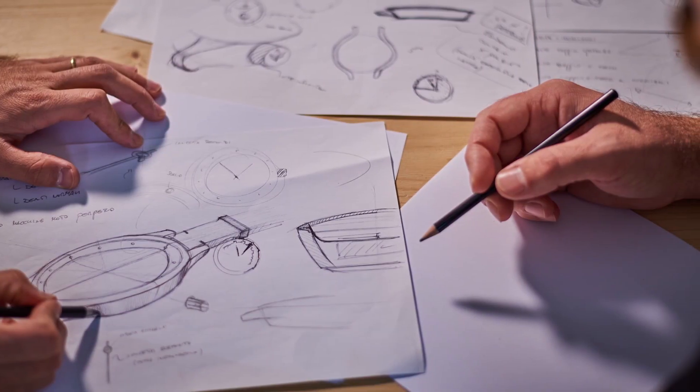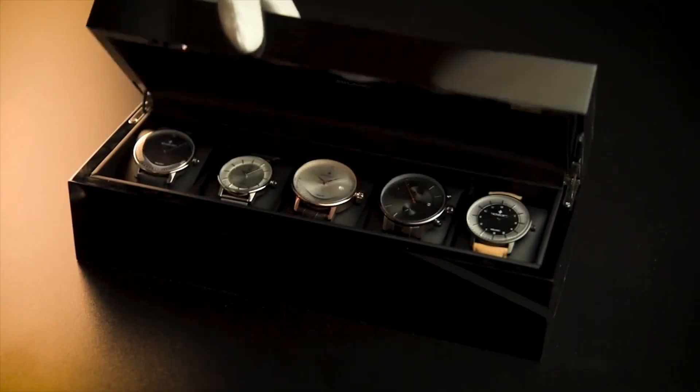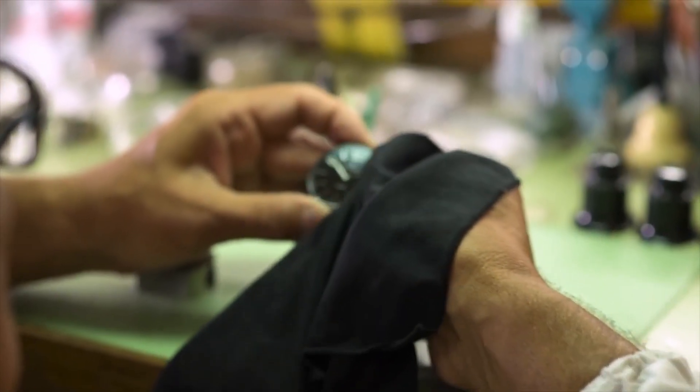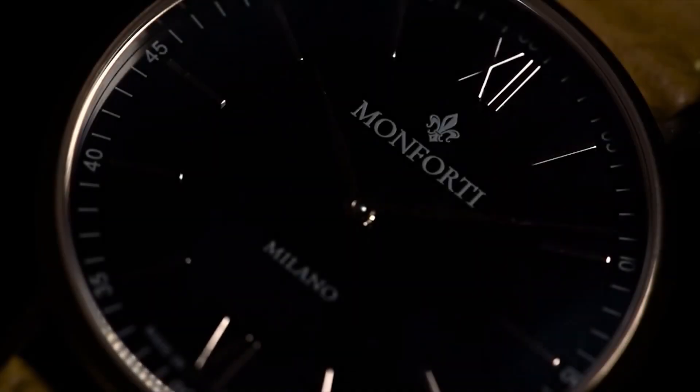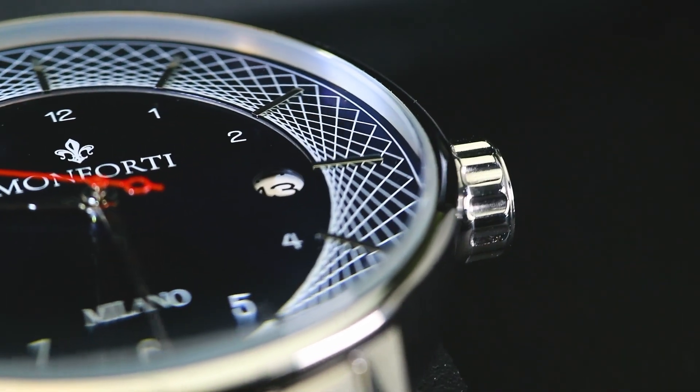Monforti along with Blank Design Studios has created an elegant, sophisticated and handcrafted line of watches that is back on Kickstarter for the second time. After a successful first run of their Sartoria collection, Monforti has a new attention-grabbing watch that can be customized to fit your own style.